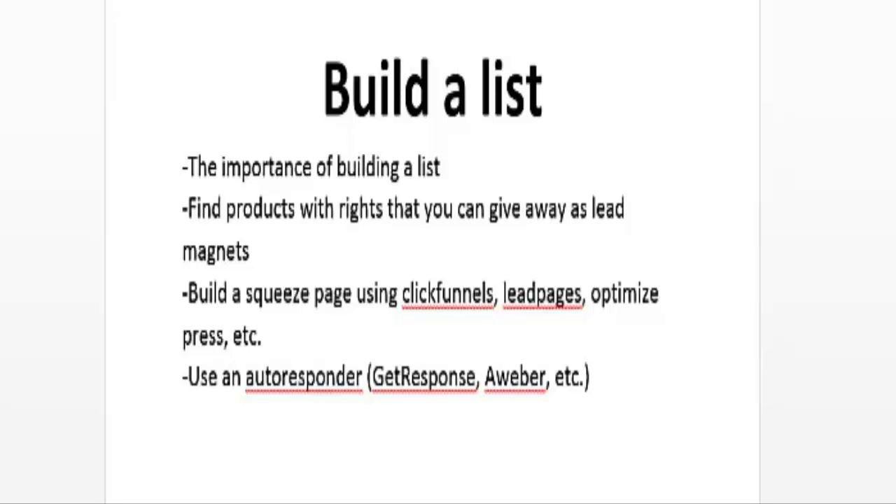Another thing you need is an autoresponder. When building a list, an autoresponder is a software tool that collects a database of your subscribers and automatically sends emails to them. You can also send broadcast messages whenever you're promoting products to all your subscribers. The top autoresponders out there are GetResponse and AWeber — I highly recommend GetResponse.